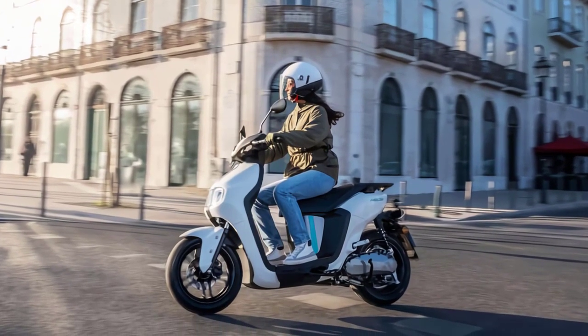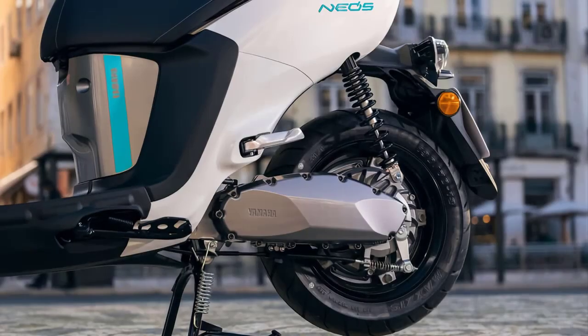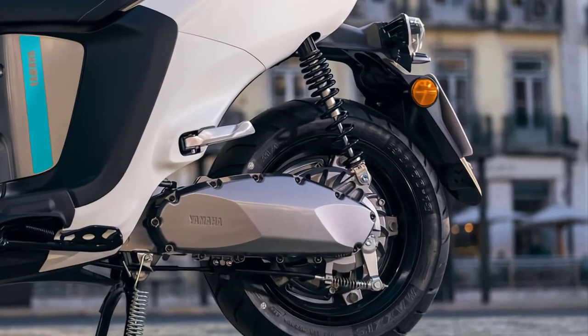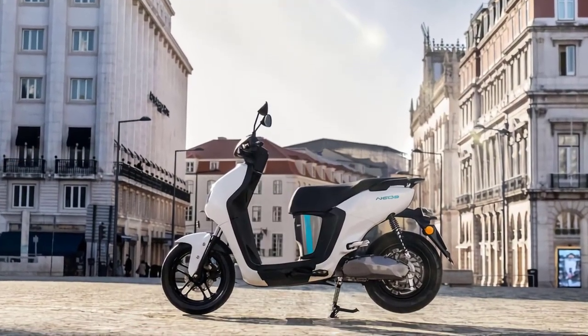Safety is at the forefront of Yamaha's design philosophy. The Neos E01 comes equipped with a reliable braking system, ensuring precise stopping power when you need it most.